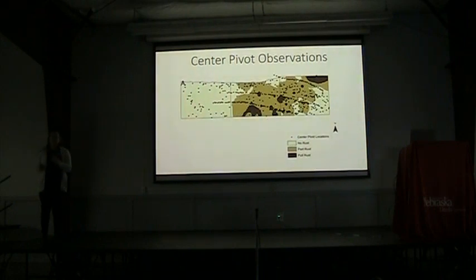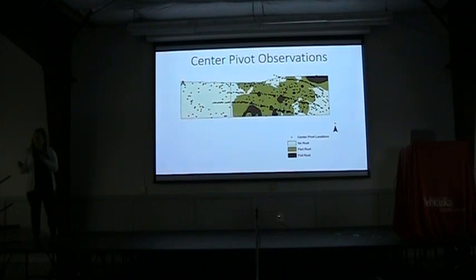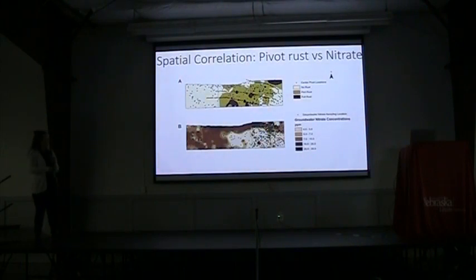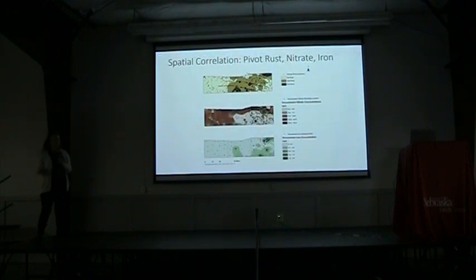We then looked at what the pivots look like spatially, and we found that in general the rusty pivots tend to appear in groups or clumps. This is an interpolated map — I'm not saying you'll find a rusty pivot everywhere you see this, but in general the rusty pivots kind of happen in the same general area. The ones up near Hastings are kind of what Marty was talking about — you get this really dense clump of rusty pivots happening. Looking at that compared to our groundwater nitrate map, in the areas that have the rusty pivots, we generally have lower groundwater nitrate as well. Elevated iron also has low nitrate and rusty pivots — they're all kind of tied in together.